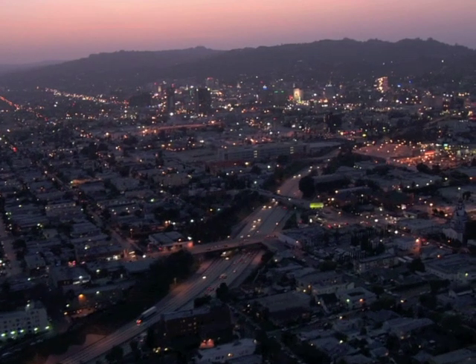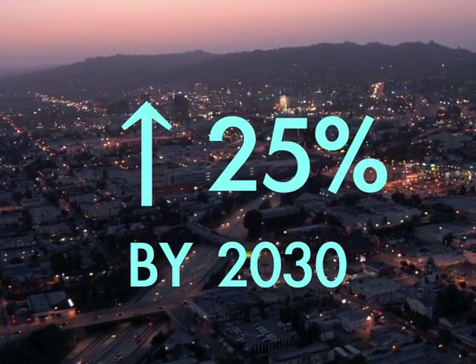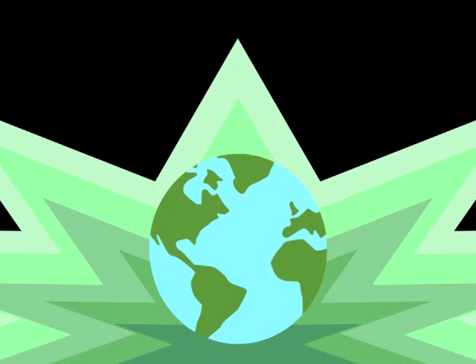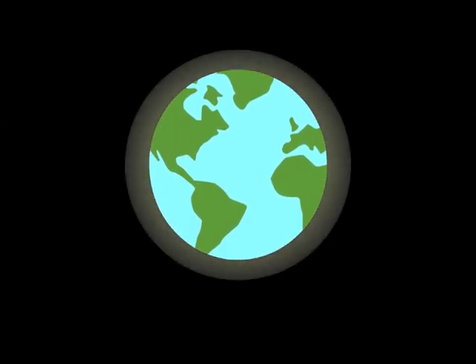The need for electricity in the United States is projected to increase 25% by 2030. With increasing nuclear power plant efficiency and growing public support for nuclear energy, we can reach these demands. Coupled with renewable energy options, nuclear energy is critical to meeting the country's environmental and energy goals with effective success.